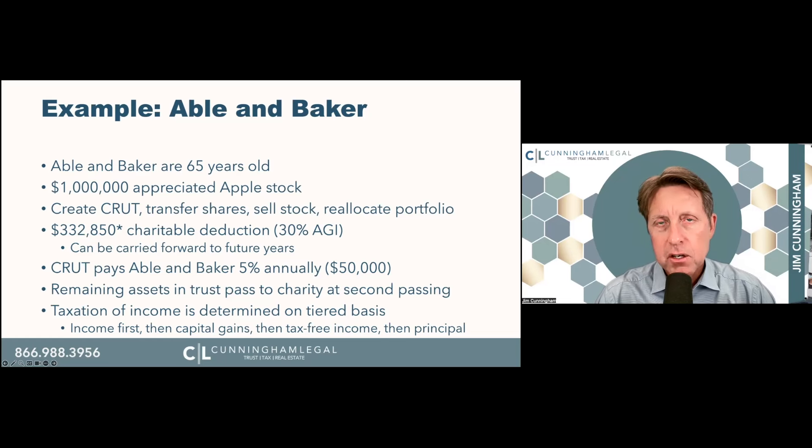Whatever is left at the end of Abel and Baker's life goes to charity — it does not go to their children. Some people buy a life insurance policy with part of that income to replace the wealth, which is called a wealth replacement trust. These are used in conjunction with a lot of other planning strategies. The taxation of income is determined on a tiered basis called 'worst first': income first, then capital gains, then tax-free interest, then principal. The nature of the taxation on that $50,000 annual check is likely to change from year to year, so these trusts do require care and attention.